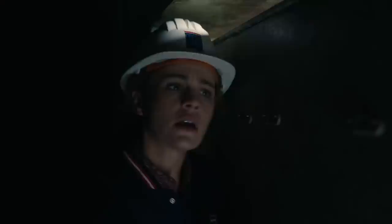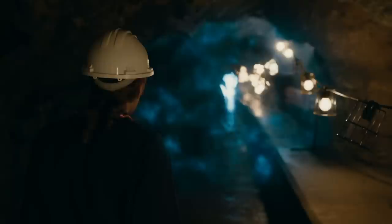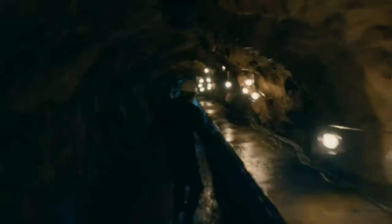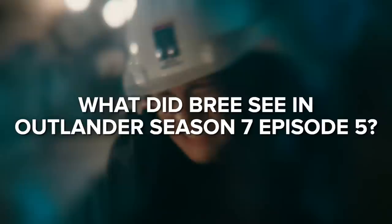Outlander Season 7 Episode 5 was recently released, and it was an episode that had multiple revelations within it. For example, fleeing Fort Ticonderoga, finding out that Roger and Bree were being watched, but most importantly, Bree discovering something in the tunnel that she was locked in by her workers when she went for her first day at the plant. It led many of us viewers to wonder what it was that she ended up walking through, so I thought I'd do a bit of digging and find out exactly what it was, and explain what it is and what it could mean. So let's get into it.